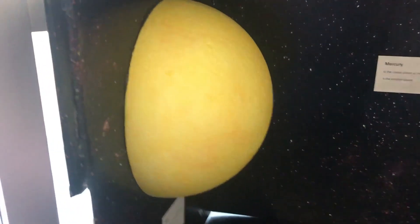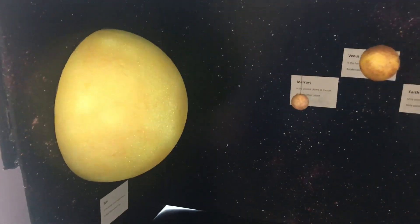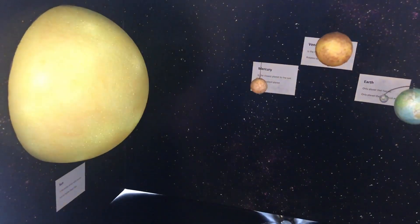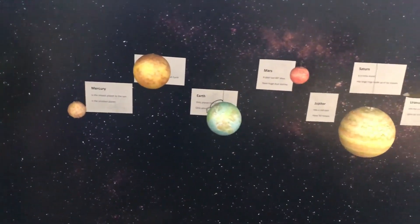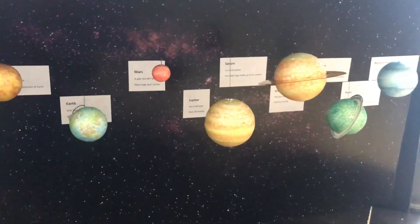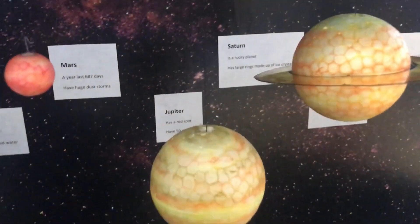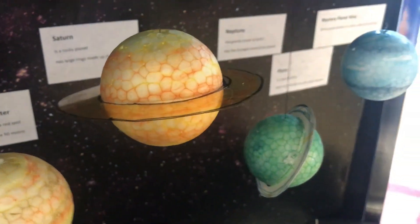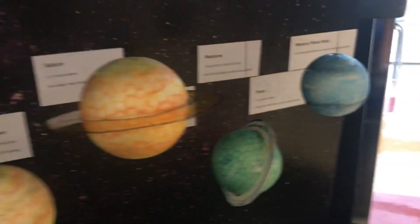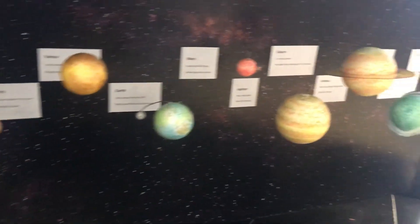Here's the solar system project I was telling you about — I got some amazing projects this week. Dylan put some lights in to really show the light and thermal energy we get from the Sun. I love the details on the rings of Saturn too. Great job, Dylan — thank you so much for all of your hard work in science this year!